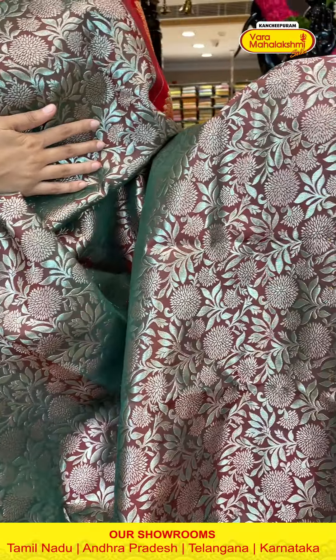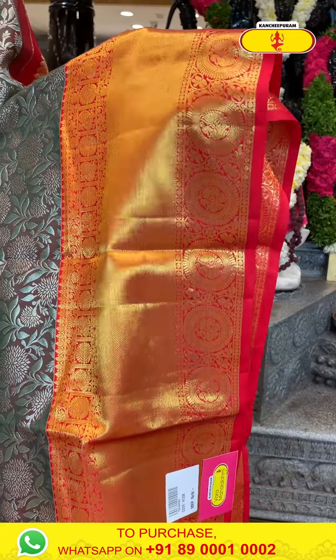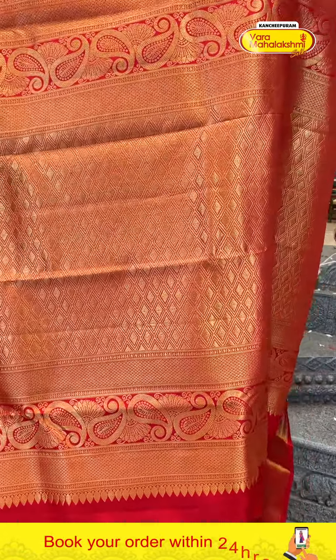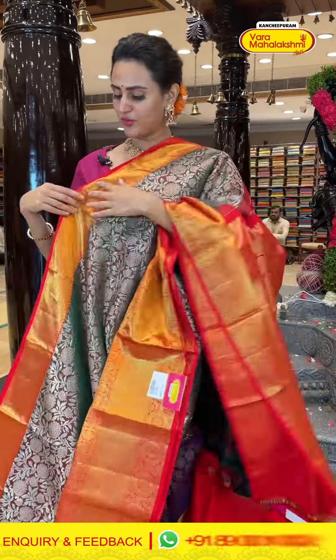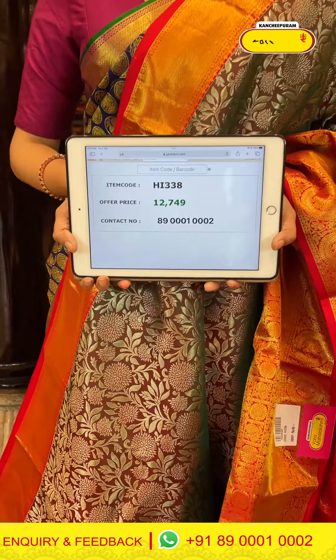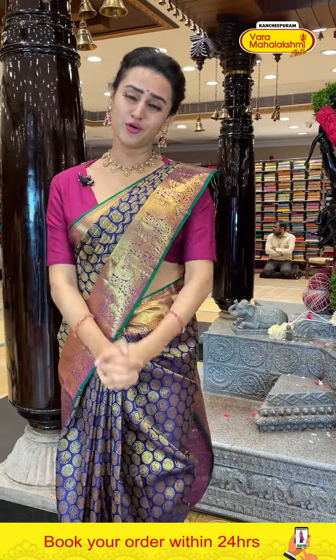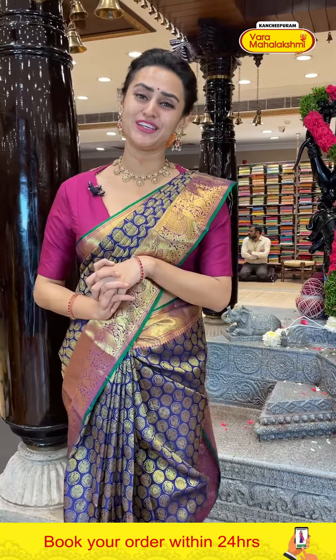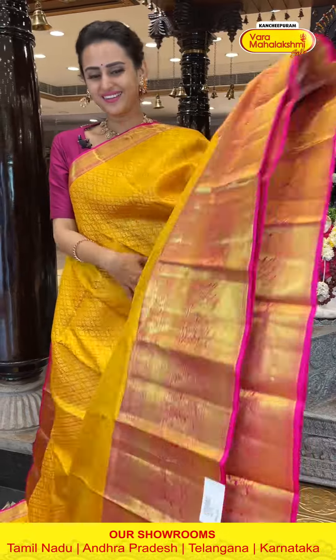This is another gorgeous sari in a kalnita color — a blend of maroon and green. Body has floral and leaf booties all over with complete silver zari. The border has floral and leaf jala in stripes, big big flower booties, cross kadi lines with peacocks and floral and leaf jala with gorgeous gold zari. The pallu has a very beautiful diamond brocade. The code is HI338 and it retails for ₹12,749. To buy, take a screenshot and ping on 8900-1002.